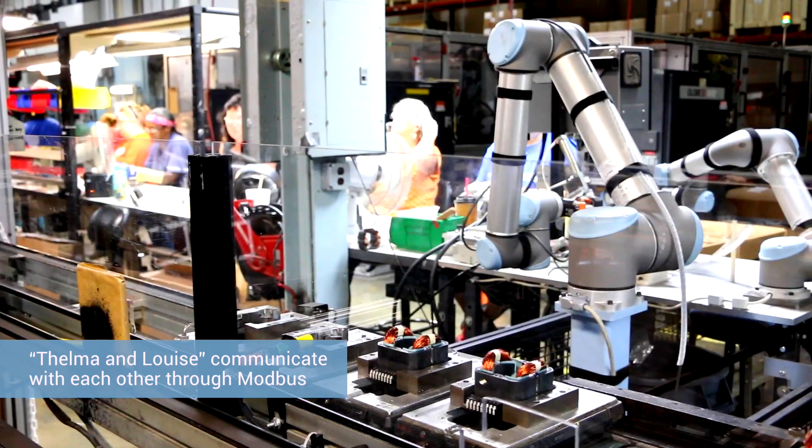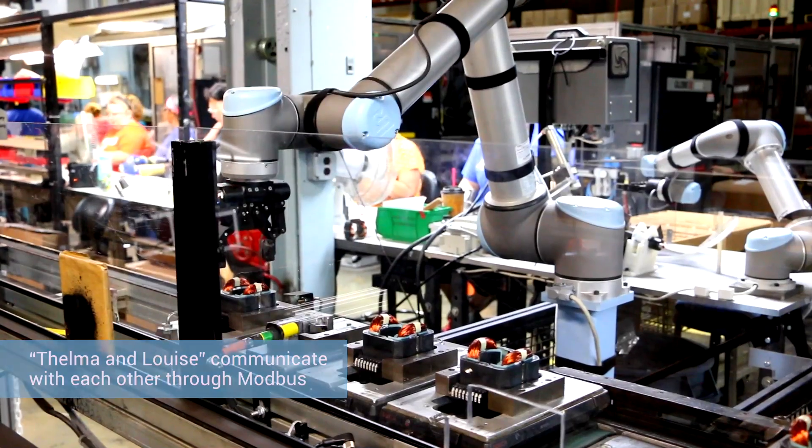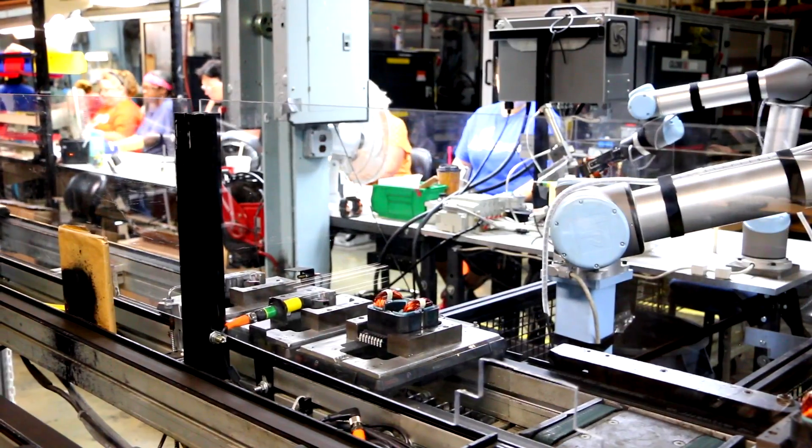You can read robot status through Modbus TCP connections. We can pass information using the Ethernet socket connection to other software packages to collect data. It opens up a lot of doors to do a lot of things that we're just now beginning to look at. We've got two robots working with humans.